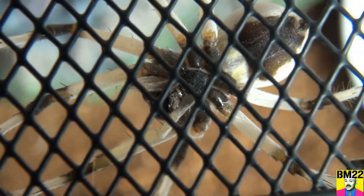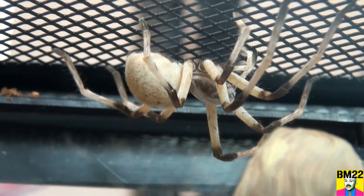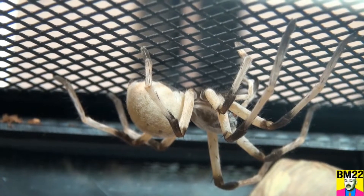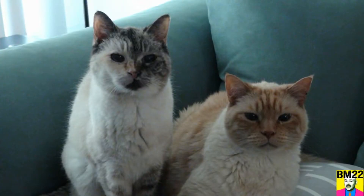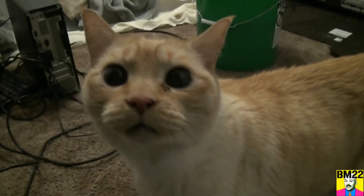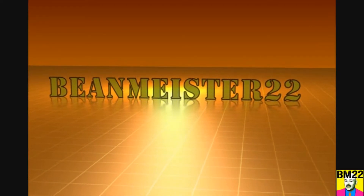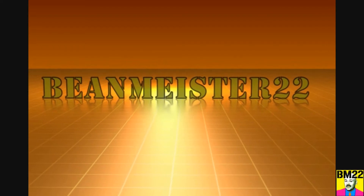All the way from the other side of the world, I brought you this creepy giant spider. I do what I can, right? Leave your comments in the comment section as always, thanks for watching. Beanmeister22 — the most dangerous man on YouTube.